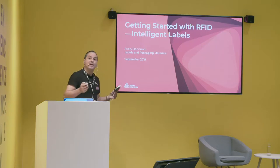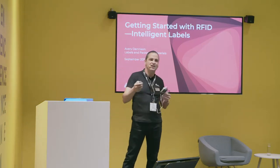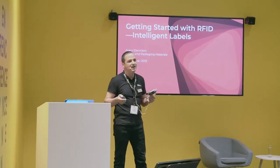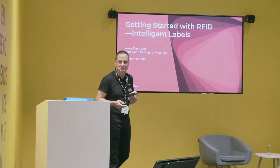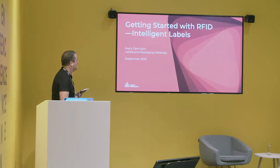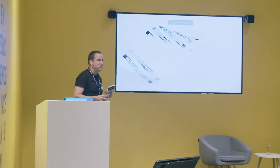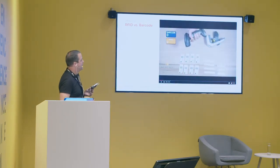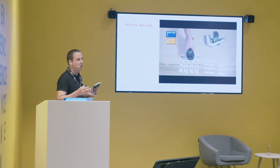By the way, I am Jordi Valletta. I'm Market Development Manager, Intelligent Labels RFID at Avery Dennison. I've been more than 15 years in this world, and I'm just helping with the adoption of these new technologies in the market. This is me, and this is the basics — what is RFID? This basic video shows very briefly what it's all about.